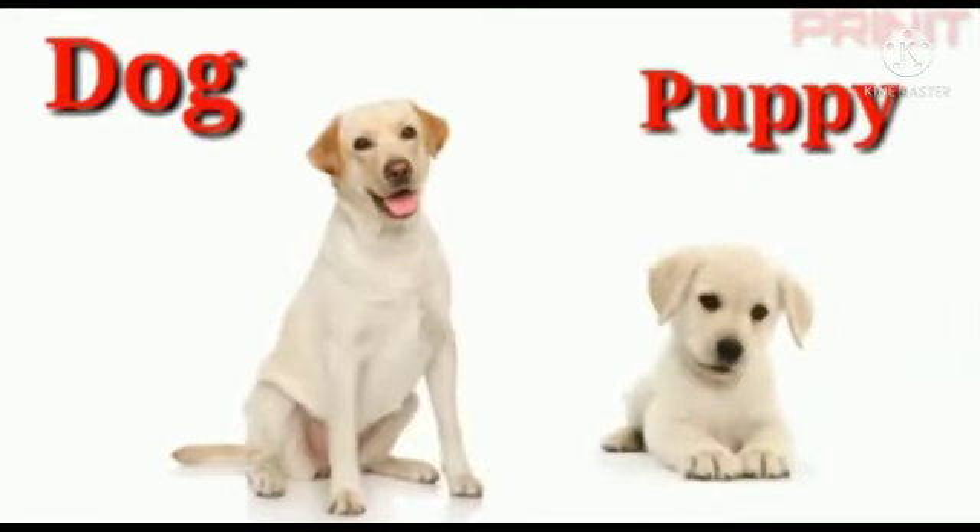The next animal is dog. Dogs are known to be faithful and loyal animals. They are protective to their masters. The baby of a dog is called puppy — P-U-P-P-Y. Puppy.